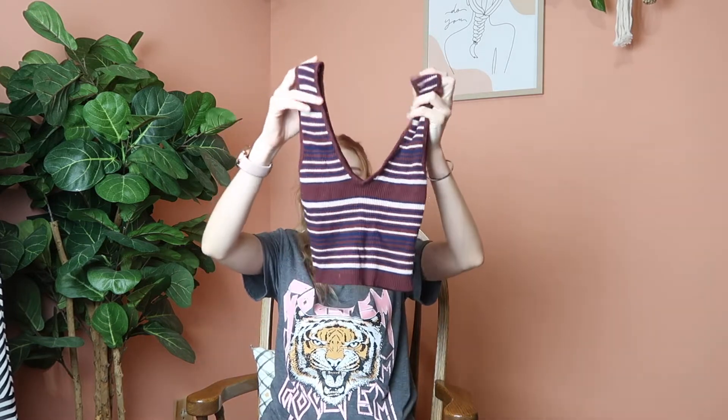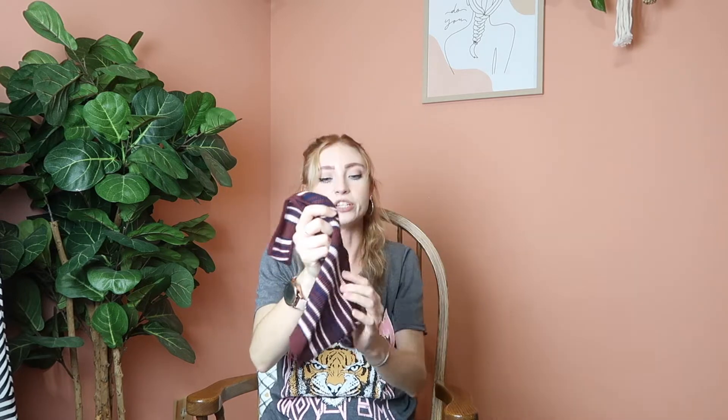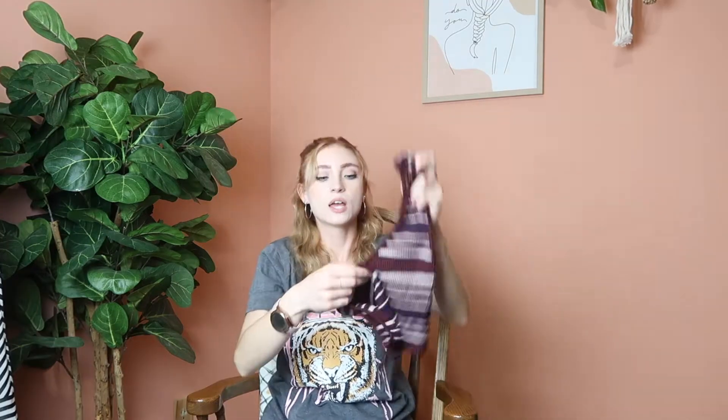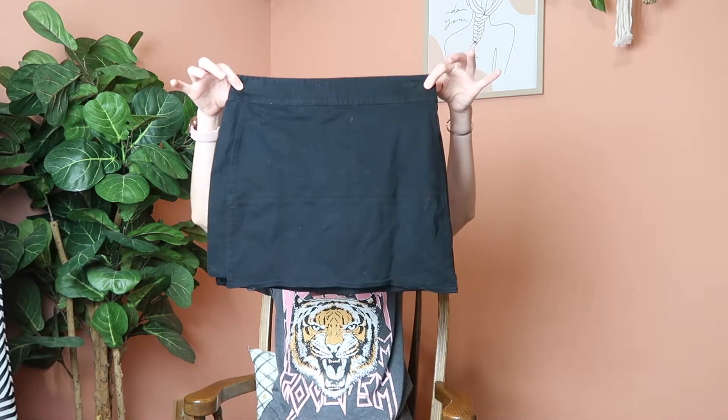Next up is this sweater crop tank from Kendall and Kylie. I know it looks tiny but it's going to stretch — looking at it now it looks like it could fit a child, but I'm hoping it stretches and fits me because I really like the stripes and I think it's really cute.